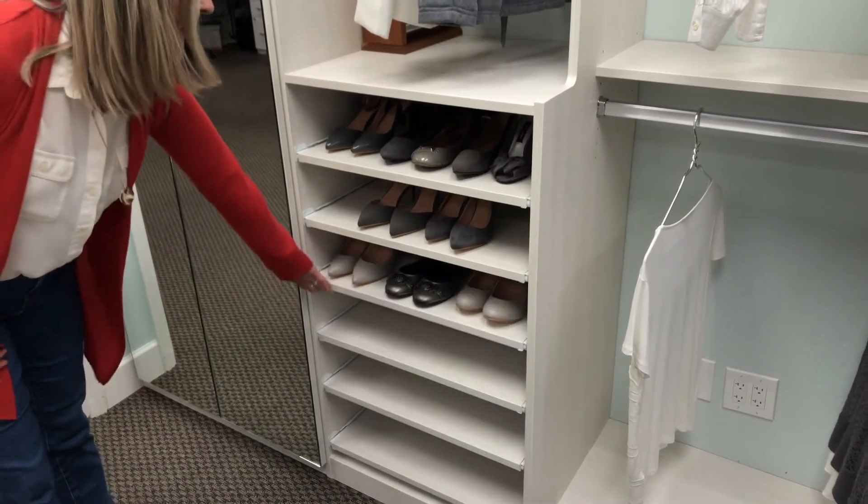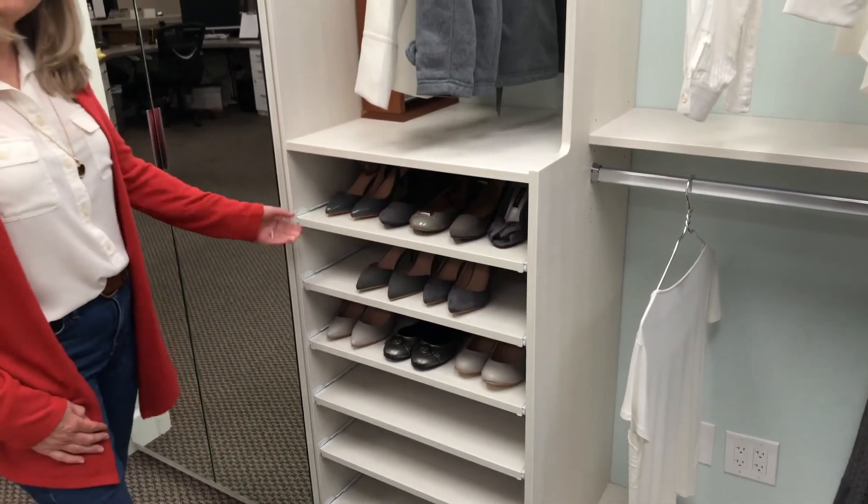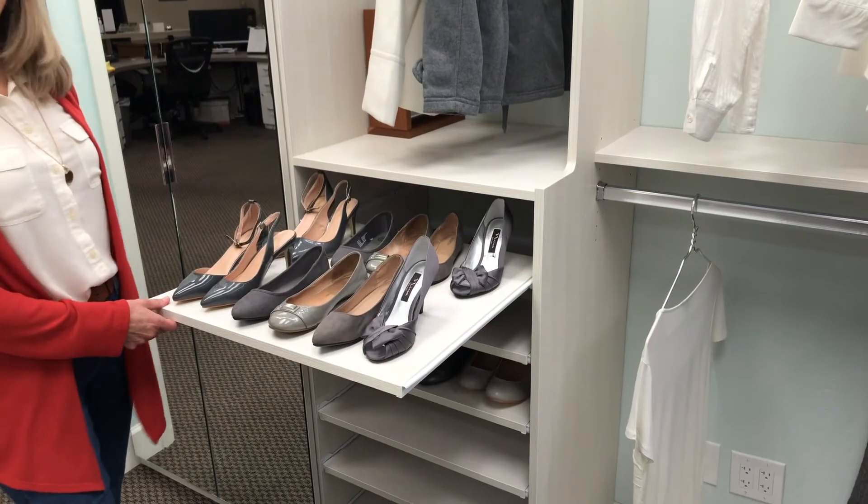Or you can arrange your shoes this way, where we've got six individual shoes across the top and their mates are behind.